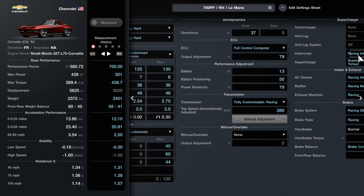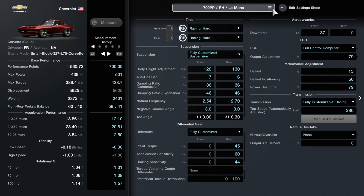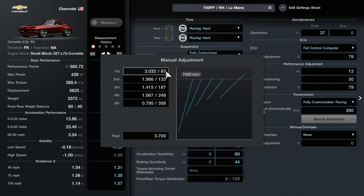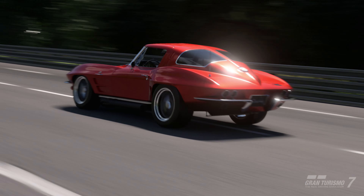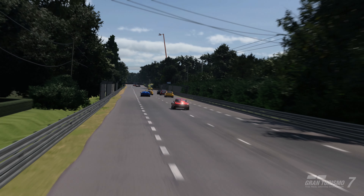This car has a bunch of permanent upgrades including a wide body kit from GT Auto, bore up, stroke up, engine balance, polished ports, high lift cams, and a racing crankshaft. We've done weight reduction stage 3 and increased the body rigidity. Performance upgrades include a front spoiler from GT Auto, racing hard tires, a fully customized suspension, a fully customized LSD, a full control computer, a power restrictor, a ballast, and a fully customized racing transmission. We've also added racing components like an air filter, muffler, exhaust manifold, racing brakes and pads, a brake balance controller, and a racing clutch and flywheel.